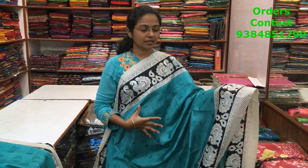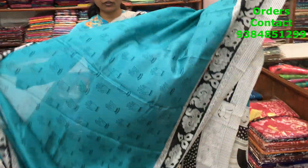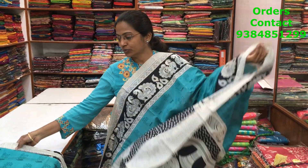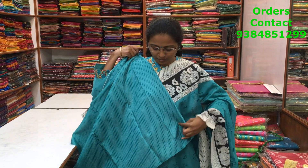A very beautiful light peacock blue with black color combination chanderi silk saree — both sides have a kalamkari border, and throughout the body there is a mudra pattern design. The pallu is a lovely kalamkari pallu, and the blouse has a butta design. The price of the saree is 610.